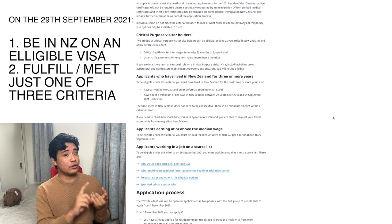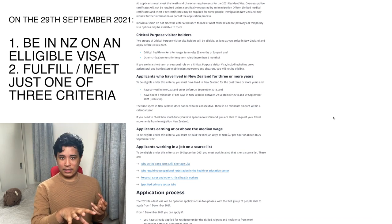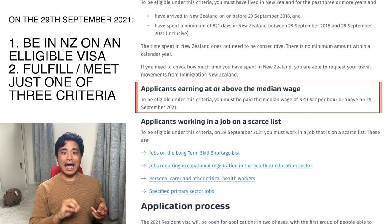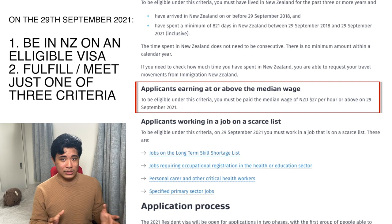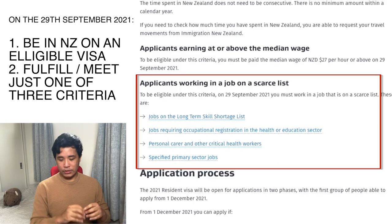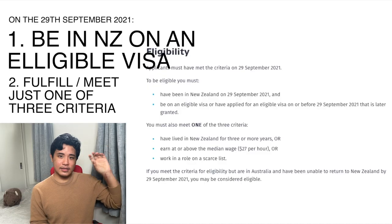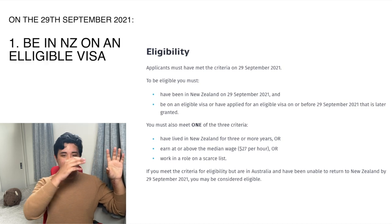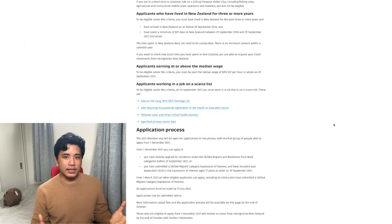If you don't qualify under that criteria, you need to have been earning at or above $27 an hour as of the 29th of September 2021 — that's the median wage for New Zealand. Or you need to be working in a role that's on a scarce list. Remember, the main criteria is being on that eligible visa, and then you need to fulfill one of these three criteria.